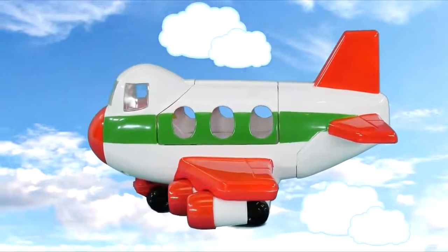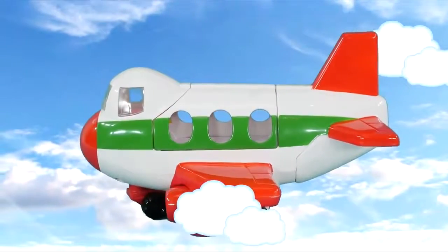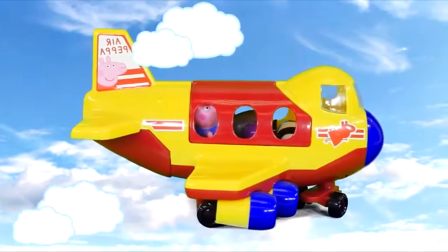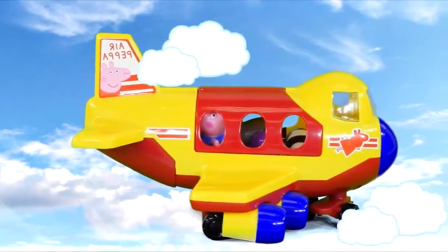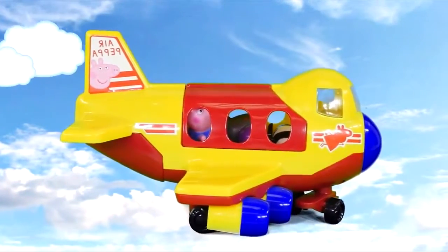Hello again, this is your captain speaking. We would like to thank you for flying Air Peppa. Please remember that the contents may have shifted during flight and remain seated until the jet has landed. Again, thank you for flying Air Peppa. Hi, and thanks for choosing Air Peppa. We're about to land at the Fairy Playground. We'd like to thank you for choosing Air Peppa and please exit the plane safely. Thank you.